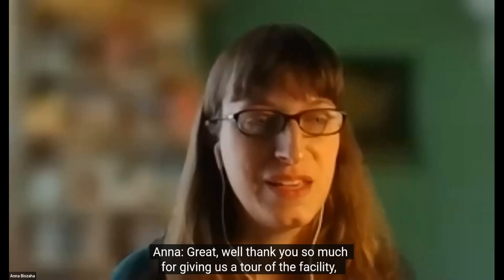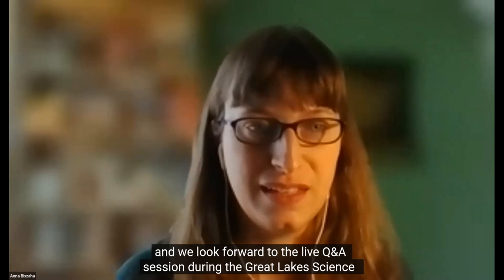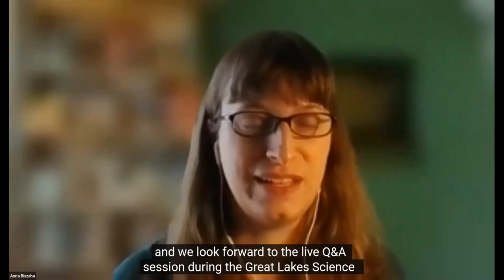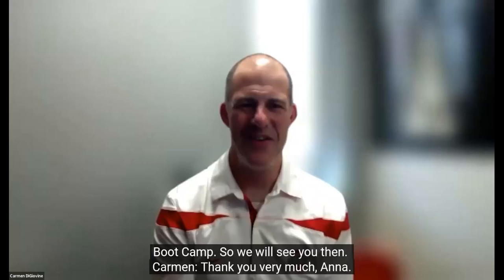Thank you so much for giving us a tour of the facility. We look forward to the live Q&A session during the Great Lakes Science Bootcamp, so we will see you then. Thank you very much, Anna.